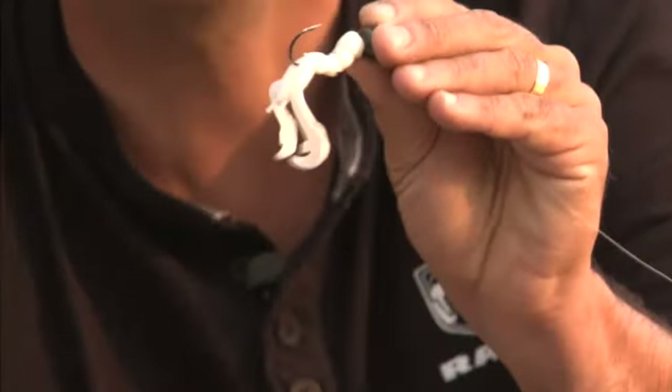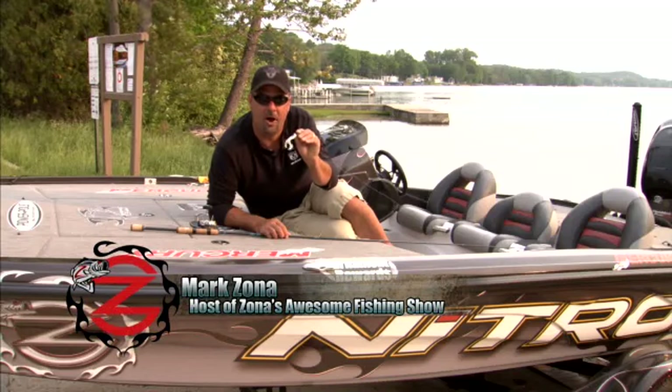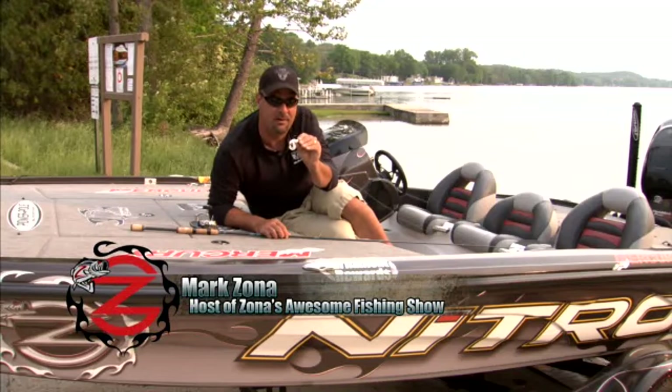Do you see that guy right there? Take a look at him — oh, he is a mess, torn to pieces. Little Strike King baby Rage Craw. Well, here's the interesting thing: look what he went through all day long. He's got it — that's it.